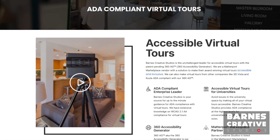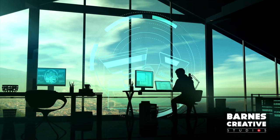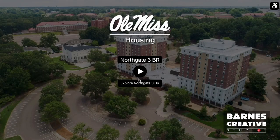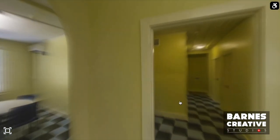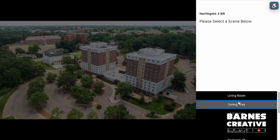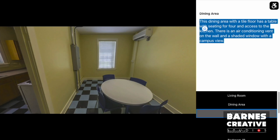Getting your website in great shape involves just a few steps, but for complete protection, none of these steps is expendable. One of the most popular tools for higher education marketing of campus areas is virtual tours. We can produce accessible virtual tours with our patent pending 360 AG web application.